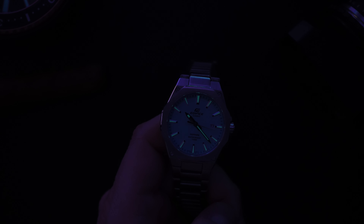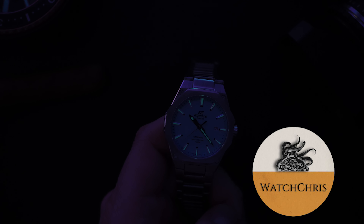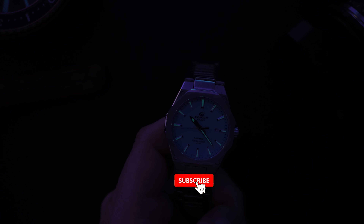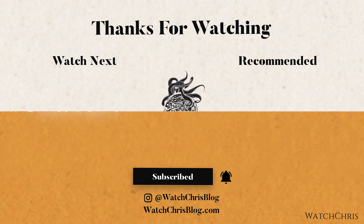Tell me what you guys think down in the comments — do you think it's worth $144? I'll put a link in the description below. There are a few other tiffany dial Casios I want to feature on the channel and I just bid on one on eBay, so we'll see. Please don't forget to like, subscribe, and hit that bell icon — most people who watch my channel aren't subscribed and it really helps me continue making videos. I'll catch you guys in the next one.